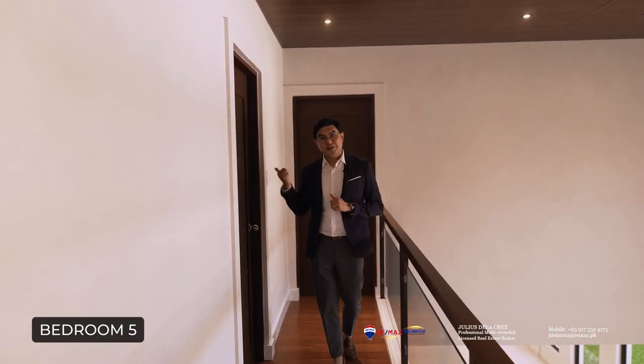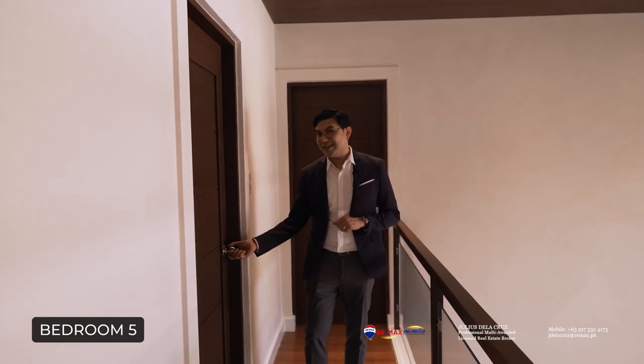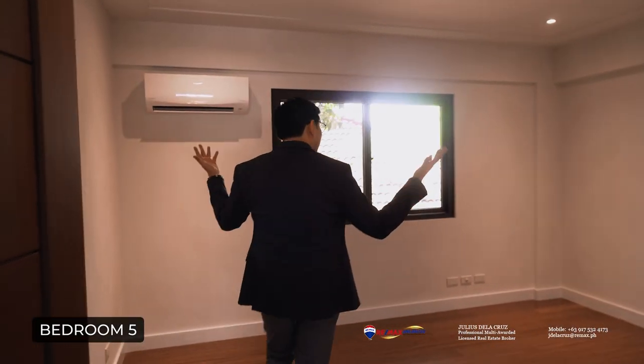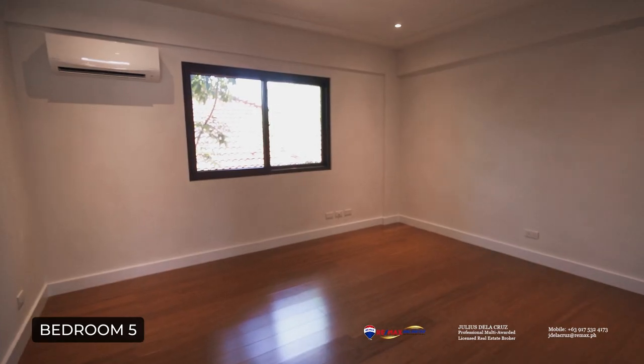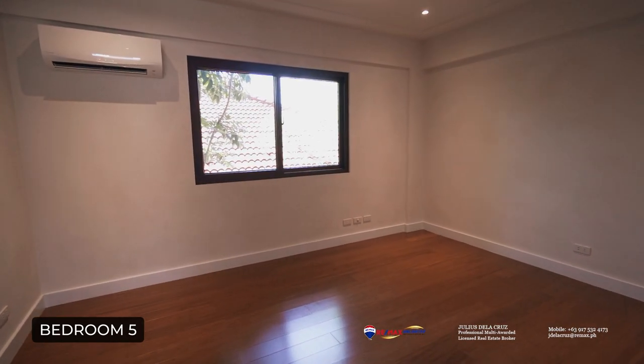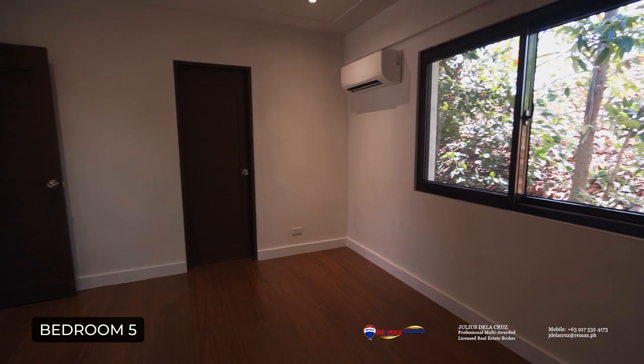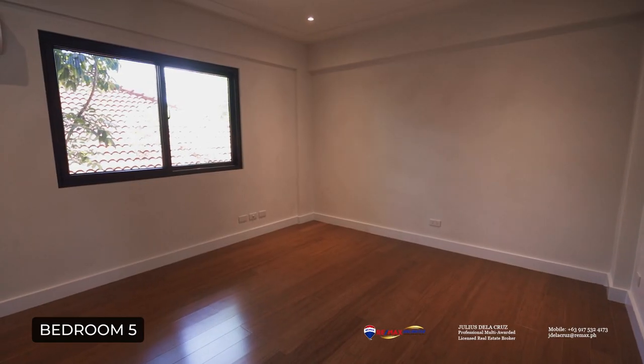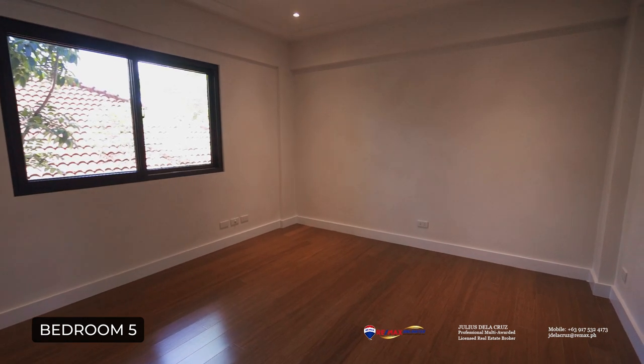After exploring the first two bedrooms on the second level, we are now ready to see the third one, which you will find right here to my right side. Look at the size — it's also quite good. You have a very ample ceiling height, a beautiful large space, and the bamboo flooring gives it a warm and homey feel. This particular bedroom also has its very own ensuite toilet and bath that features luxurious finishes and this amazing mirror.